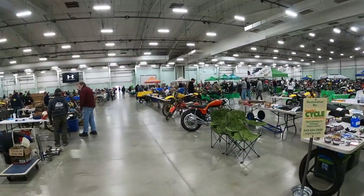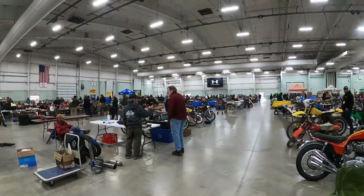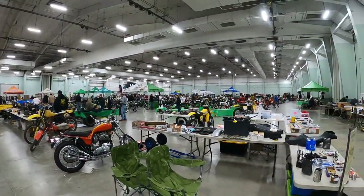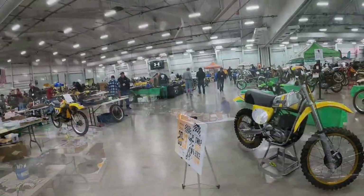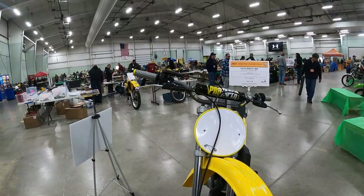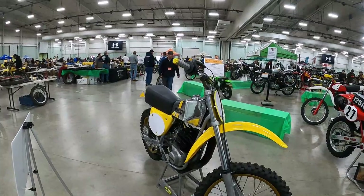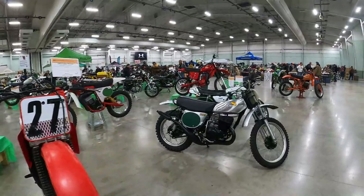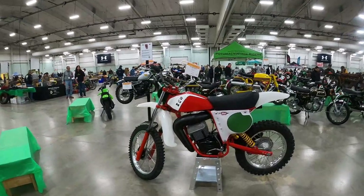See a Triumph Hurricane there. Can you spot the Zundapp? Super saver. A couple of Pentons. See an Ossa Explorer. Mako. A couple of Elsinores. S3 Kawasaki. Here's an SWM 250.